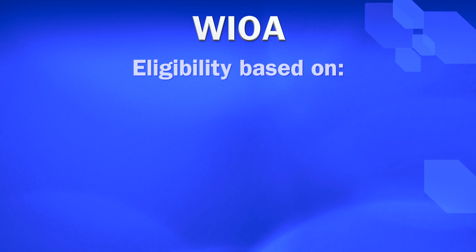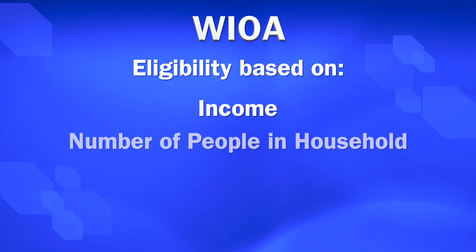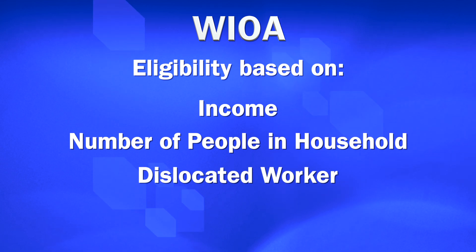The Workforce Innovation Opportunity Act program, WIOA, is a program designed to assist students as they matriculate here at Columbus Technical College. Students are eligible based on income, number of people in their household, as well as if they are what we call a dislocated worker — someone that's been laid off due to plant closure or reduction in the workforce.